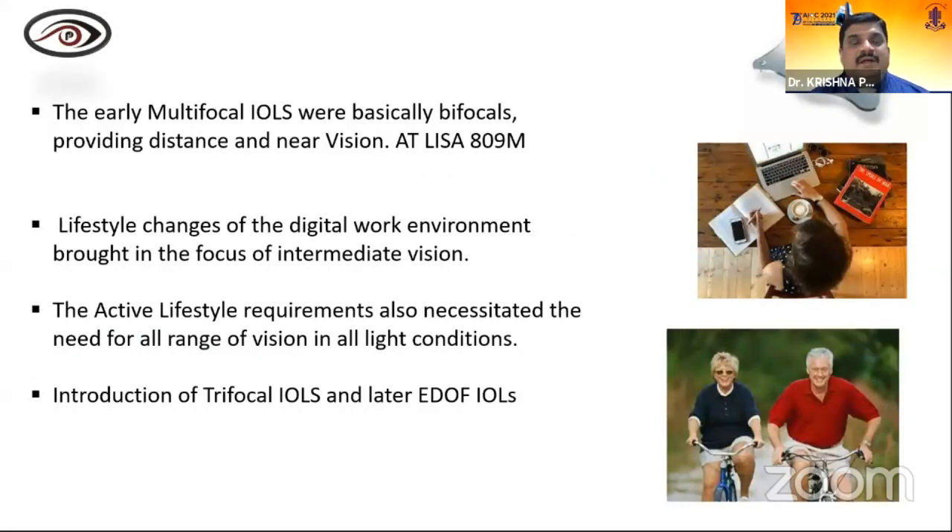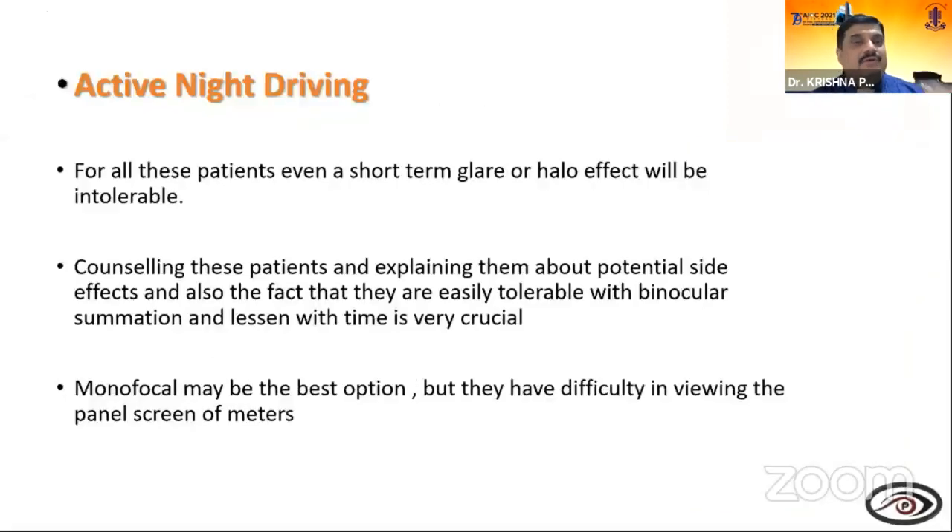Considerations for bifocal IOLs: the patient should have a strong desire for spectacle independence, typically within the age of 35–75, though this isn't an exact rule. It is important to know their functional and occupational requirements — take a detailed history including hobbies like painting, playing piano, playing cards, or whether they are an avid reader. Early multifocals were bifocals providing distance and near vision, like AT-Lisa — still a fantastic lens, especially for housewives. But lifestyle changes and digital work environments brought the need for intermediate vision and all-range vision in all light conditions.